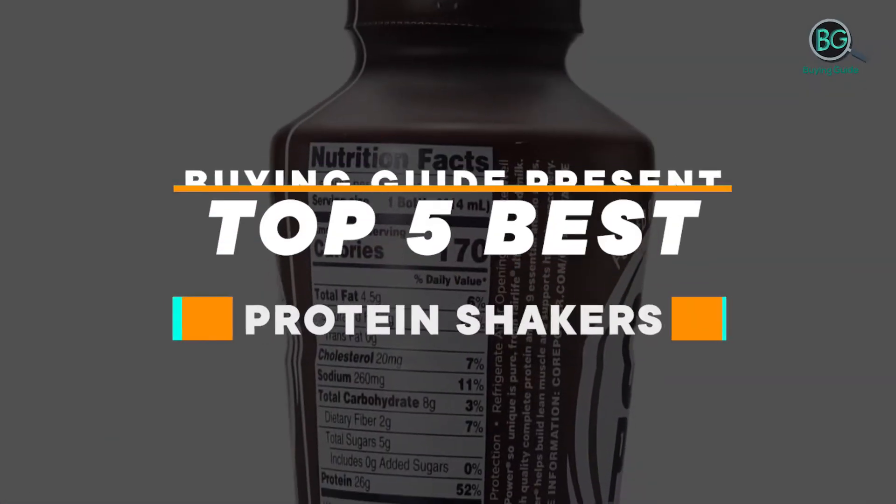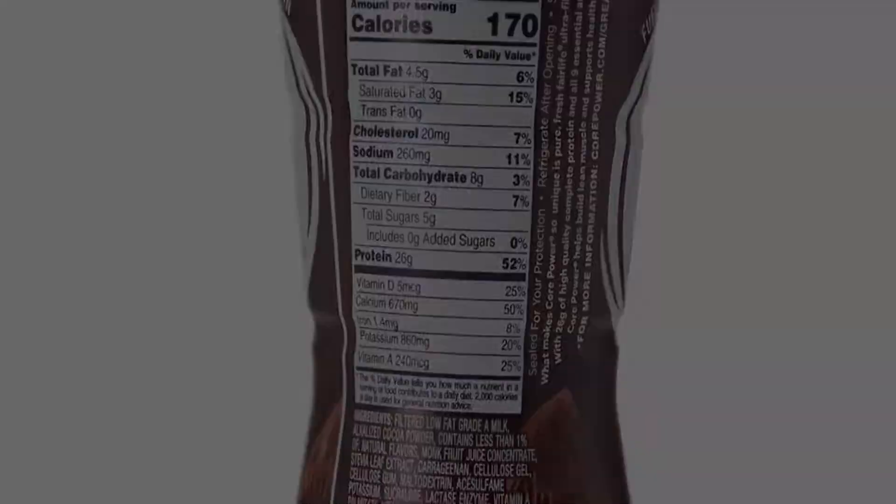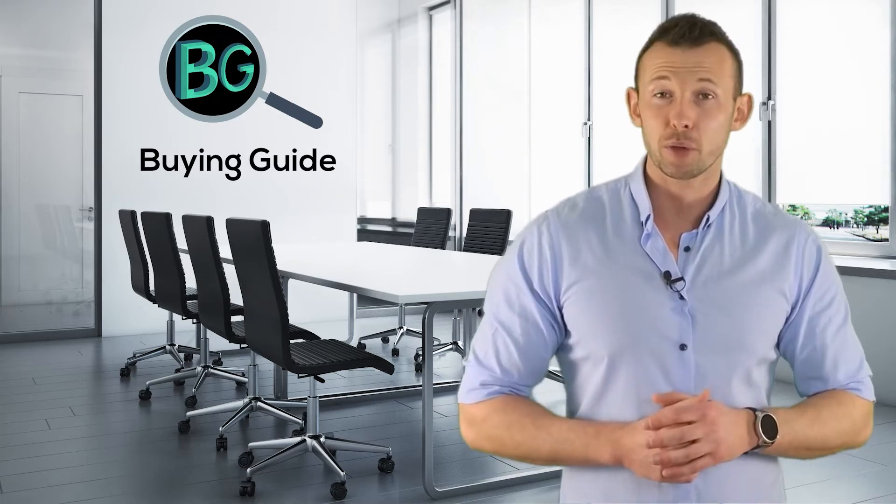Buying Guide presents top 5 best protein shakers. Purchasing the perfect product for your usage is our topmost priority. We aim to give away our best guidelines for you, the viewers only, so you won't hesitate or get confused while selecting the products from the market.